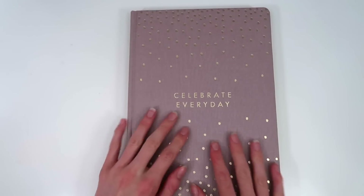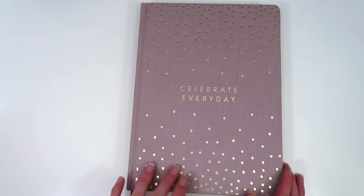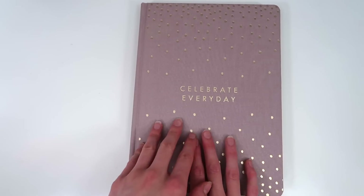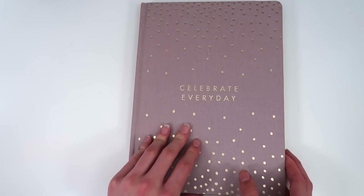This is lucky number 22. It's kind of like a gray-toned light pink color with some gold detailing and polka dots. It says 'celebrate every day,' which I really love because I think that's just a really important reminder at the start of every day — that every day should be celebrated and you should try to make the most of it.